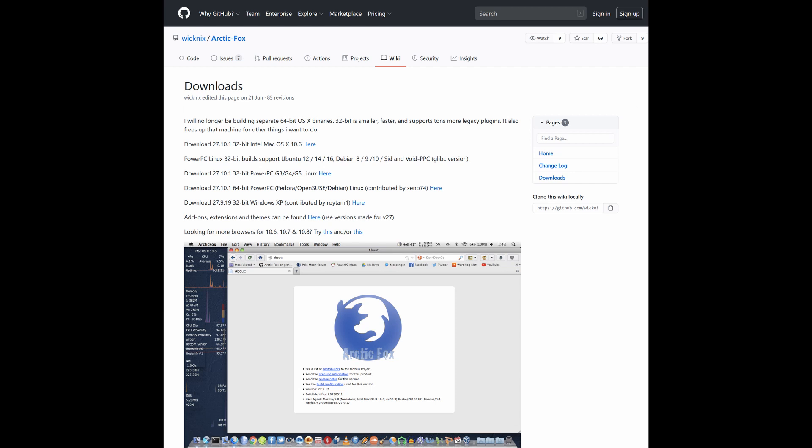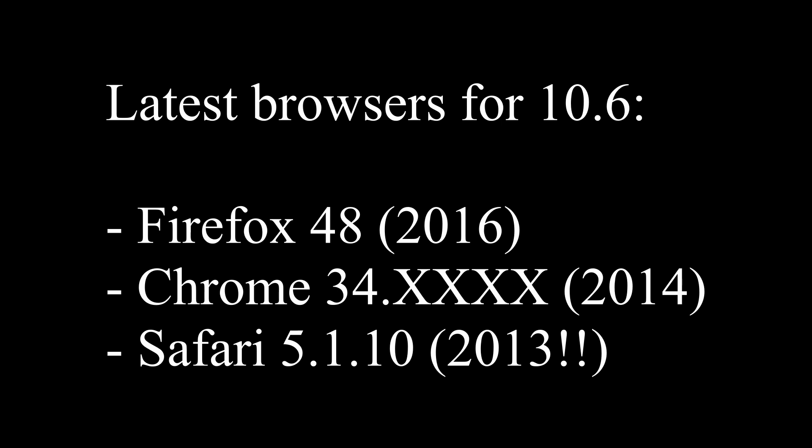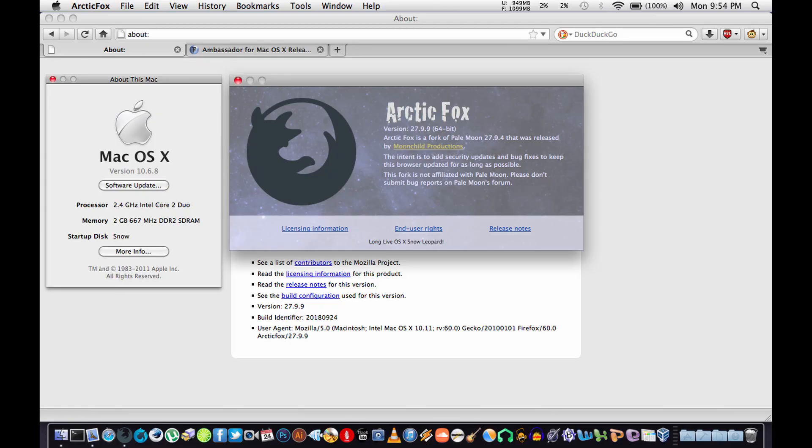In 2020, there is this awesome project on GitHub that compiled Arctic Fox. These guys made basically a new Firefox version for Snow Leopard and even below — 10.5, even PowerPC. Great stuff, and this is an up-to-date web browser. When you run Arctic Fox, the security risk is considerably lower than using the latest Chrome, which is version 34 on Snow Leopard, or the latest official Firefox, which is version 48 — we're at around version 73 now, pretty far from 48. Or, God forbid, you still use Safari version 5.1, which was released in 2013. Go right now to the Arctic Fox website and download it, because the only real security risk is the old web browser.